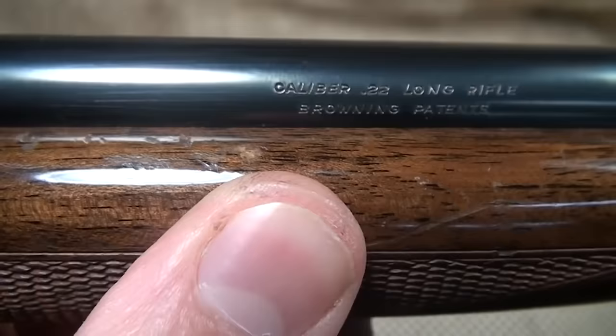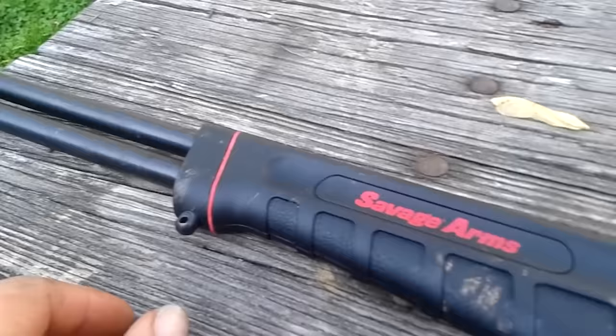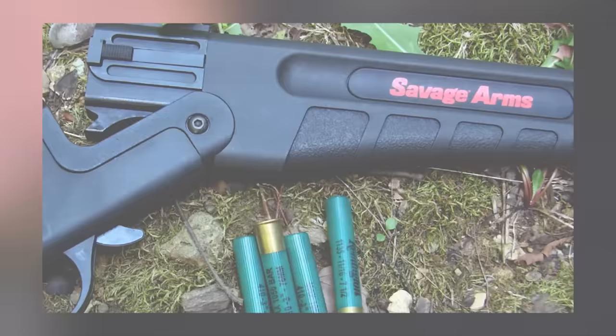Number 8: Savage 42 Takedown, $600. It's been suggested that a shotgun might be the most versatile gun you can own. However, true rimfire aficionados will argue that point. Maybe the solution to versatility is a gun that can fire rimfire ammo and shotgun ammo. The Savage 42 Takedown is a break-action, takedown gun with over-under barrels.